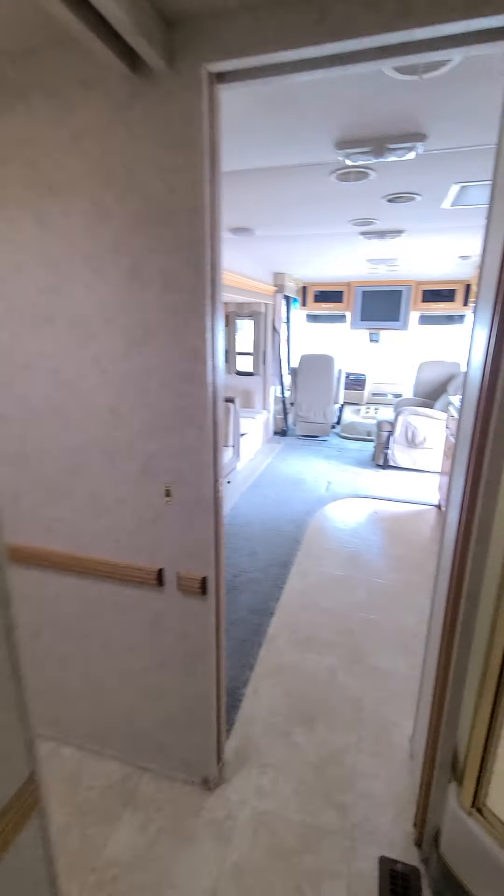Let me just flip this up here — nice storage underneath this bed as well. And I think that about concludes the tour here.